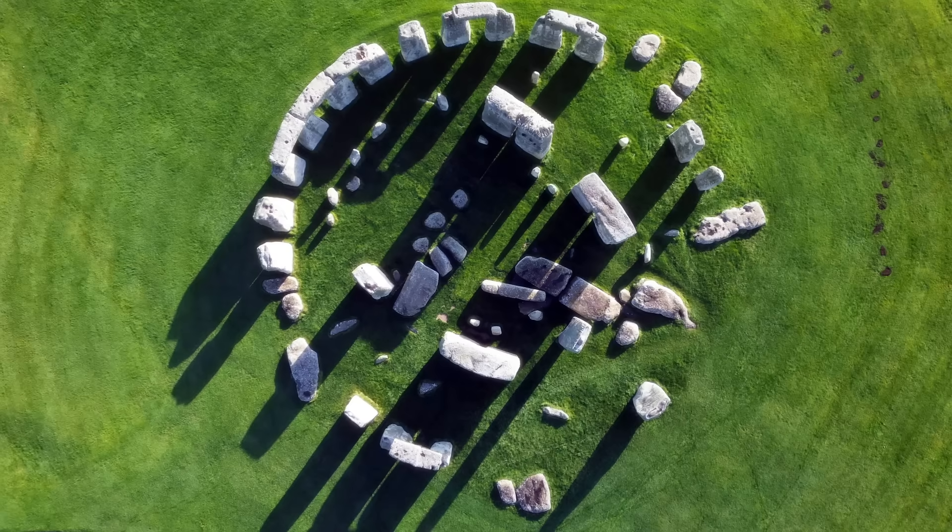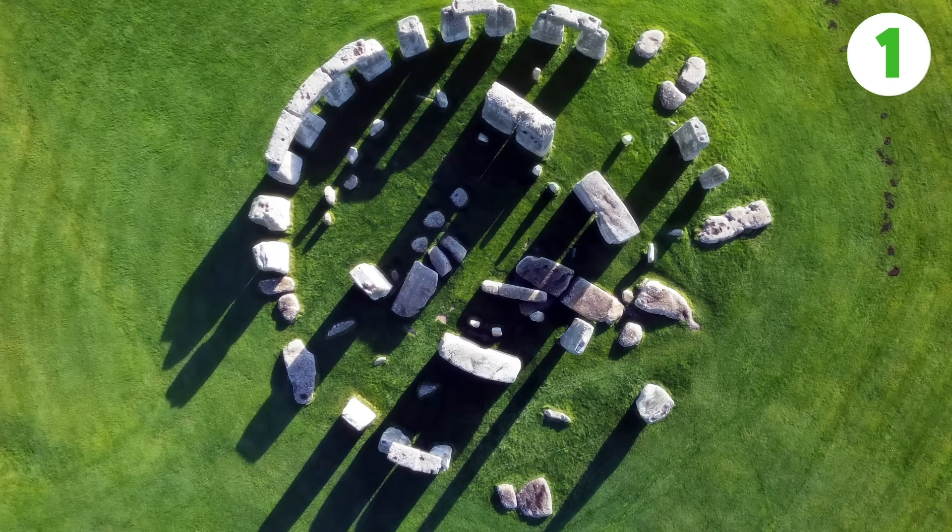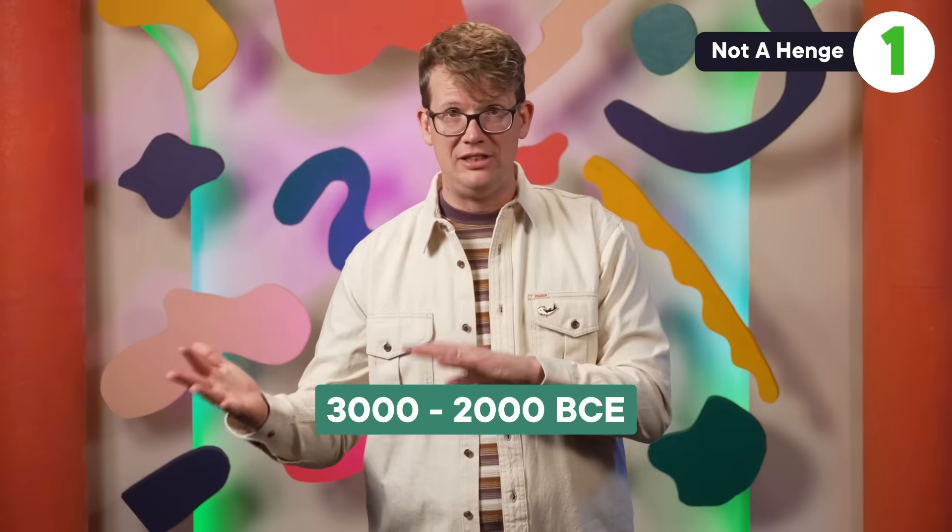Now that we are on the same page, here are seven very weird facts about the most famous circle of stones in the world. First is a little bit of a weird one — just some semantic pedantry for you. Stonehenge isn't a henge. A henge isn't just some fun English slang. It's a specific archaeological term that refers to a type of structure that was constructed between 3000 to 2000 BCE.